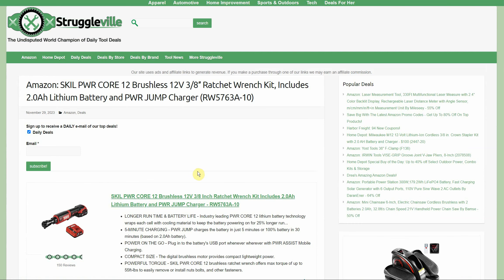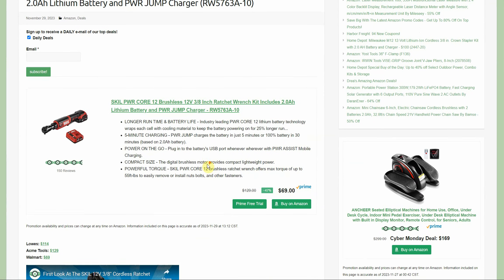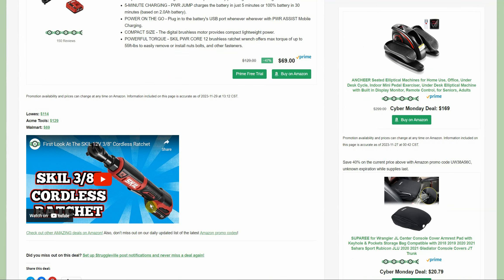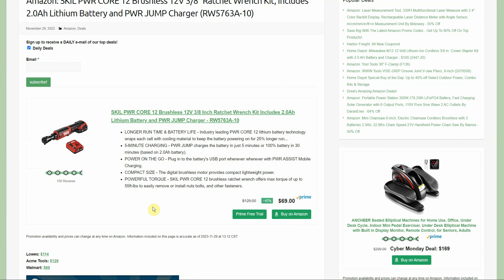Next up, we have the Skill Power Core Brushless 12-volt Ratchet Wrench Kit. Comes with a 2-amp hour battery. Amazon has it for $69. Over at Lowe's it's $114, at Acme it's $129, and at Walmart we're price matching at $69 with free shipping. I did a video on this item at least a year ago. Overall, I really liked this ratchet. I already had the Skill 12-volt 5-tool combo kit with a couple batteries and a charger, so it paired nicely. It's great having that 5-tool kit and this ratchet all in the garage.